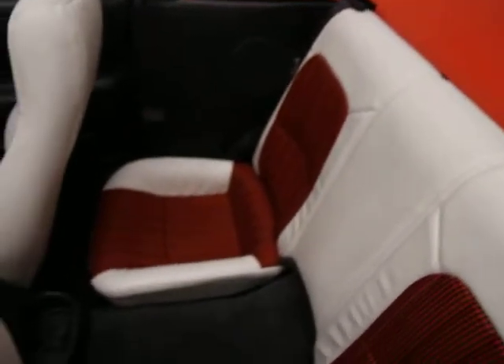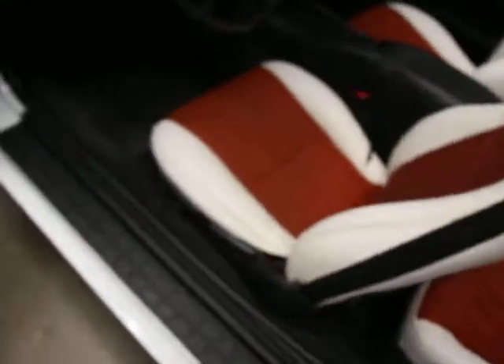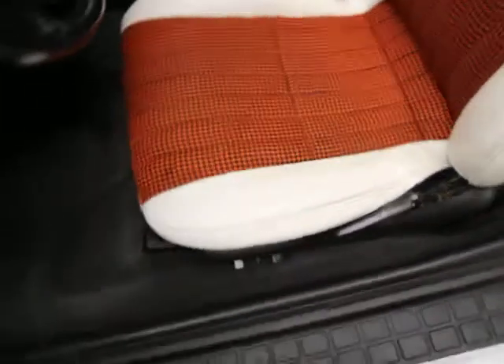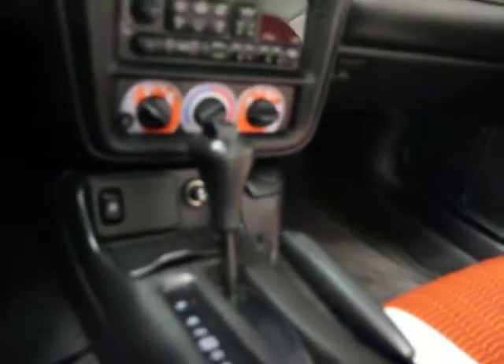The houndstooth interior with leather is super clean. Because of the tops on it, I won't operate the top, but it operates smoothly — we've got pictures of it on our website if you want to see it. The door panel's clean, driver's seat super clean, center console clean. It's been well cared for.